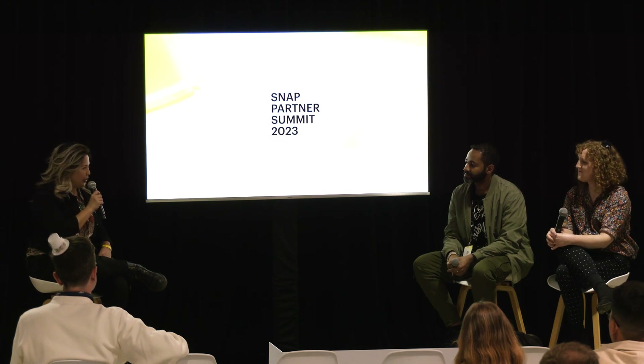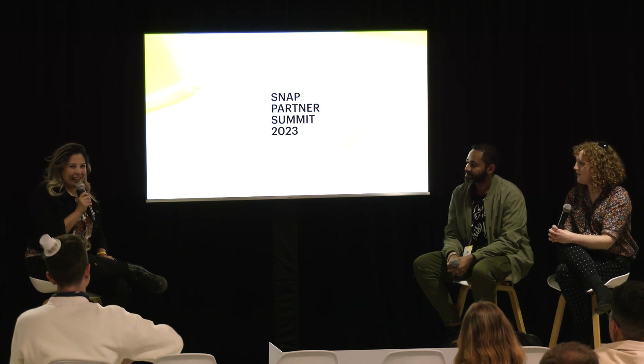Well, thank you both for joining me on this panel. And thank you guys all for coming. Thank you.